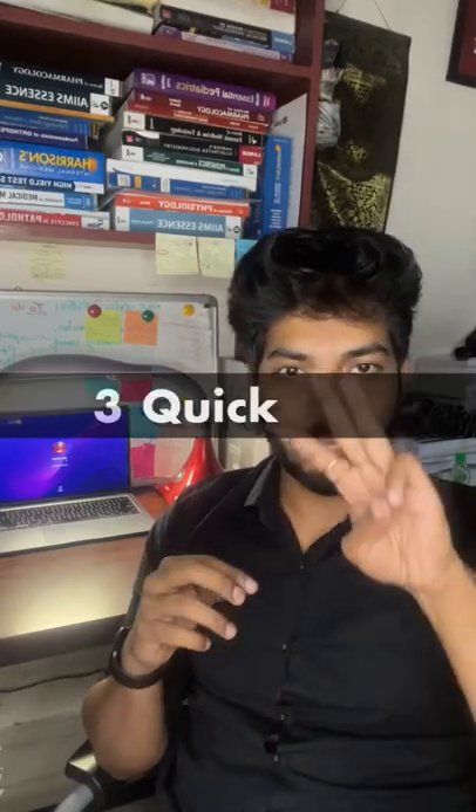Hey guys, welcome back to the channel. I am Aranaan Singh. In this video, we will talk about 3 quick tips which will help you study efficiently for longer hours.